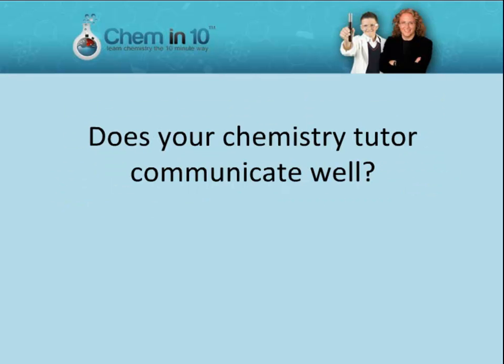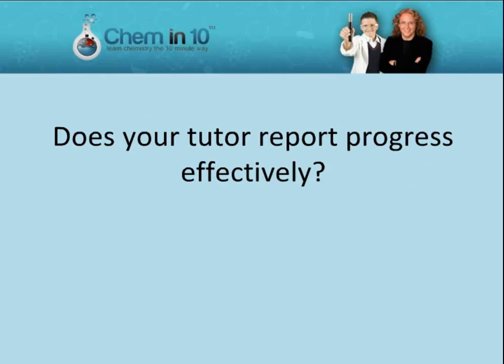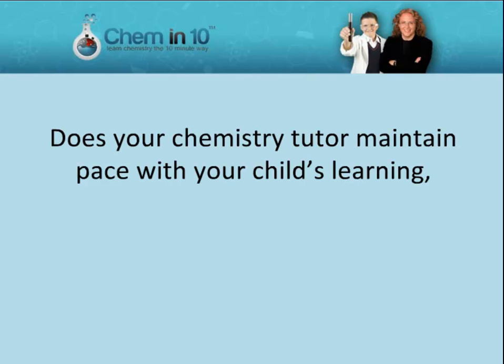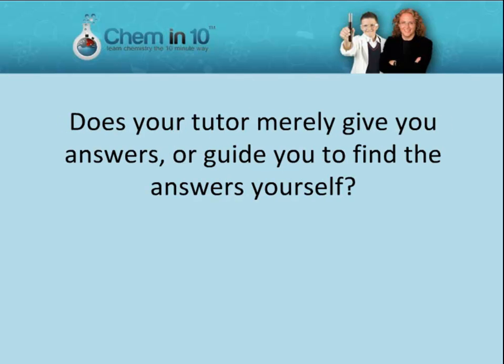Does your chemistry tutor communicate well? Do you feel that your chemistry tutor understands your and your child's needs? Does your tutor report progress effectively? Is your chemistry tutor patient? Does your chemistry tutor maintain pace with your child's learning, using a variety of different tools to make learning engaging and effective? Does your tutor merely give you answers, or guide you to find the answers yourself?